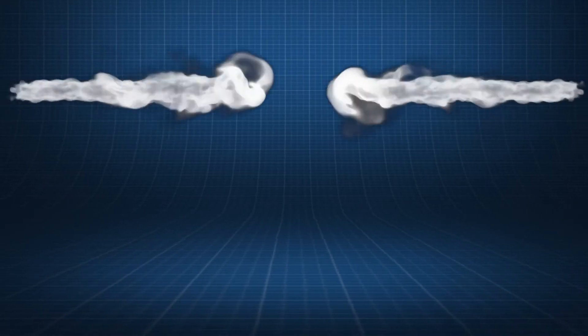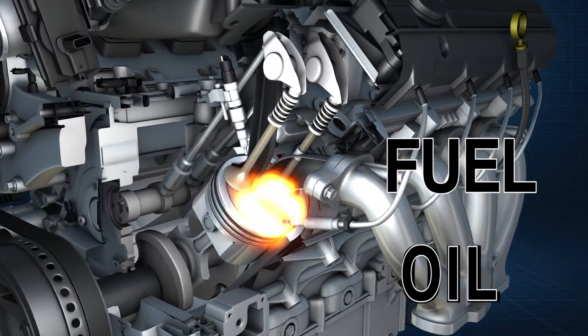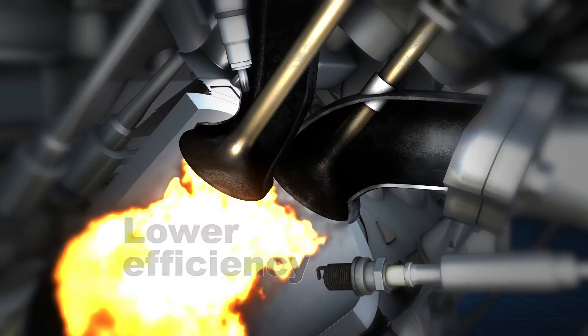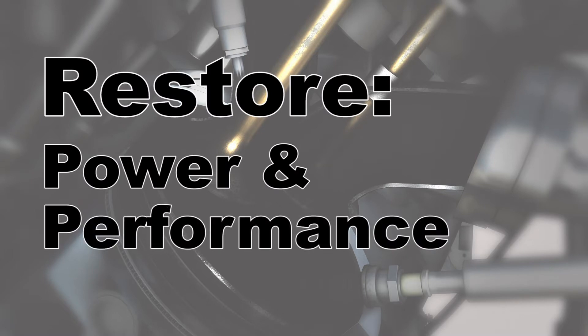If any one of these key systems — air, fuel, or oil — are compromised, a chain reaction soon occurs and all three will be affected by lower efficiency and ultimately engine failure. This is why an entire engine cleanup is needed to restore power and performance.